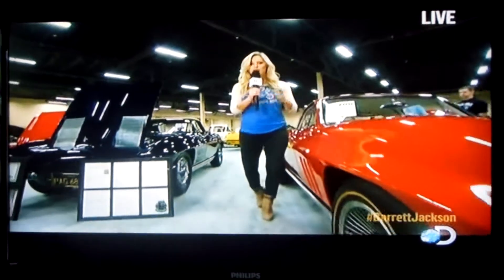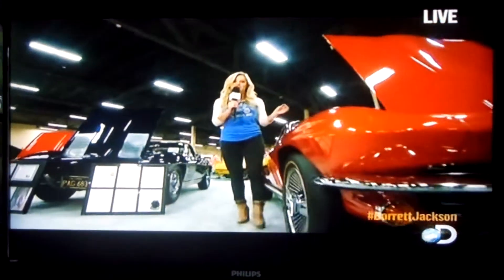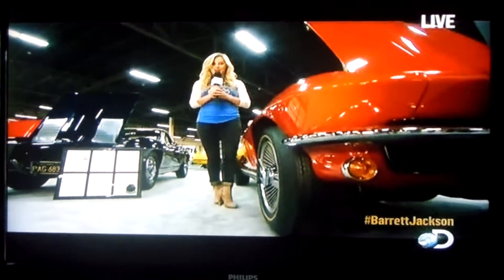A prime example of the type of vehicles we see here at the Barrett-Jackson auctions. We've got plenty more of these to come — just a sneak peek of what's in store. We'll go back up to the block now.